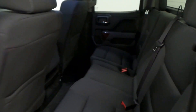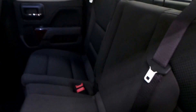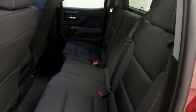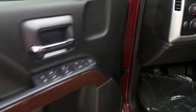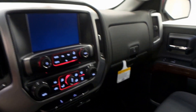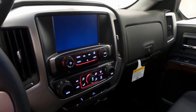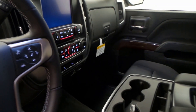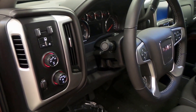Nice backseat, black interior, could sit three comfortably. Front seats are nice as well. There are some wood inlays. Nice big touchscreen with a backup camera, so it'd be easy to back up to a trailer. Climate control, cruise control, four-wheel drive, and trailer brakes.